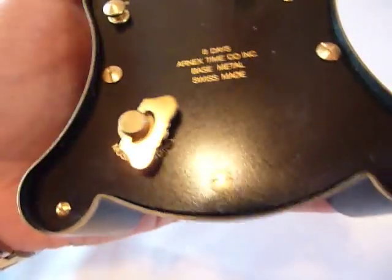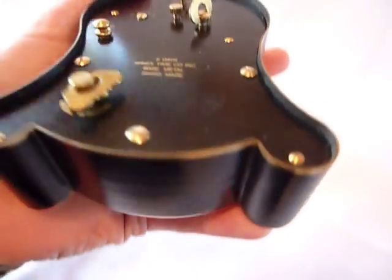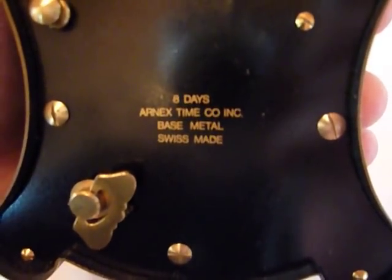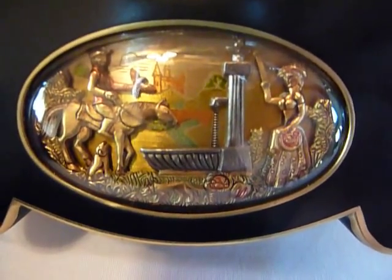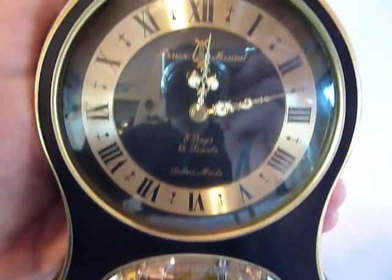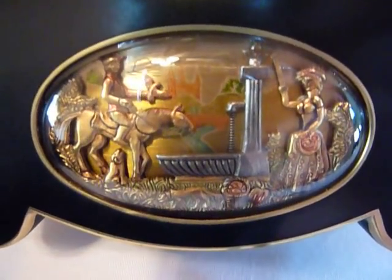This looks like it was never used. Even the bottom, which would sit on your dresser — the paint isn't all scratched. So that tells me this sat in the box. I have the original box as well. Same company, movement and automatons as the Rouge Automaton pocket watches, which still sell today — they're about a little less than $6,000.